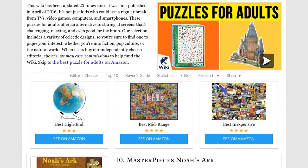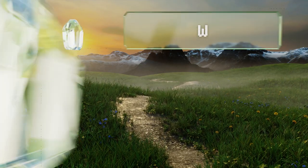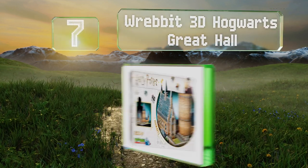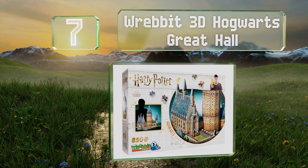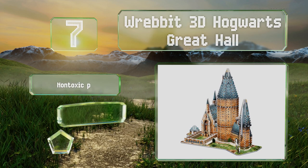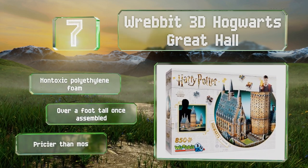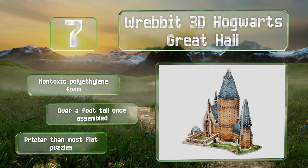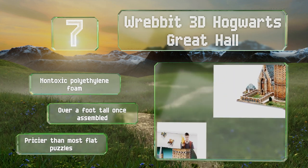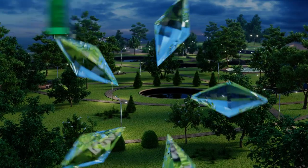At number 7, even grown-up Harry Potter enthusiasts will get hours of enjoyment from the Rabbit 3D Hogwarts Great Hall, an 850-piece model that you won't want to break apart once it's finished. Since it's made from sturdy materials, you won't have to. It's manufactured using non-toxic polyethylene foam and is over a foot tall once assembled, but it is pricier than most flat puzzles.